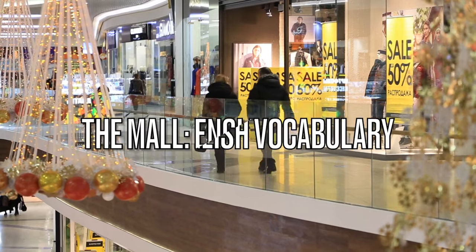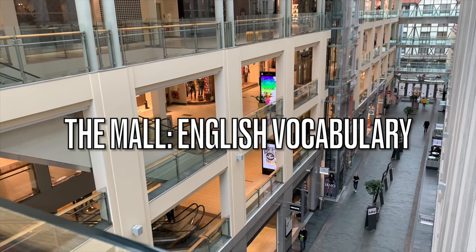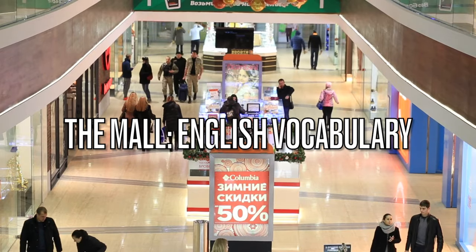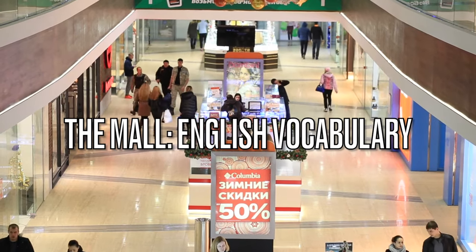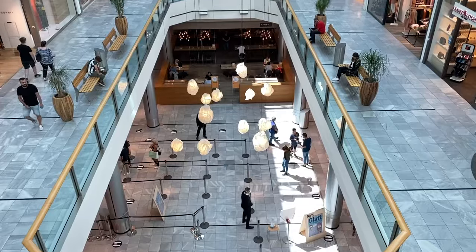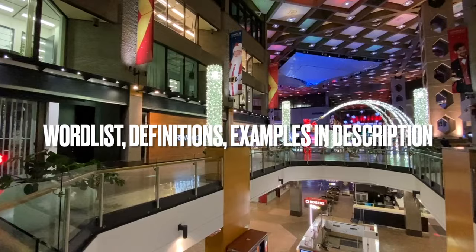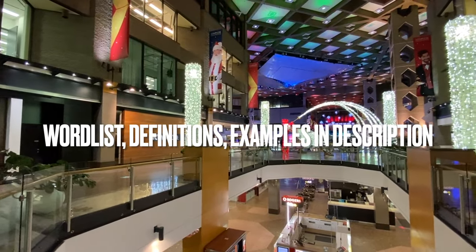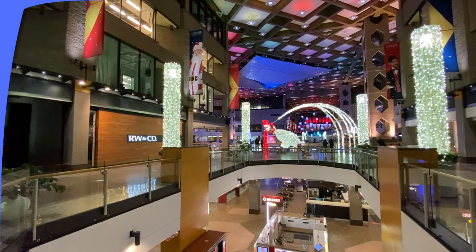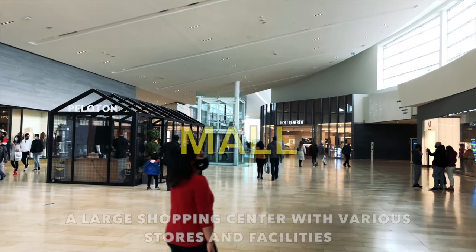Welcome to Learning English Pro. In this vocabulary video, I'll take you on a virtual shopping spree as I explore the mall. Enhance your English language skills with essential nouns related to the American shopping experience. Make sure to check out the description after the video where I'll be including the complete word list, definitions and sentence examples. So if you're ready, let's dive in and start our lesson.